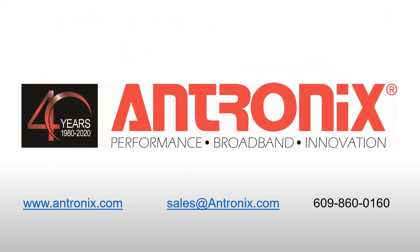For more information about any Antronix device solutions, contact an area sales director or an authorized representative.